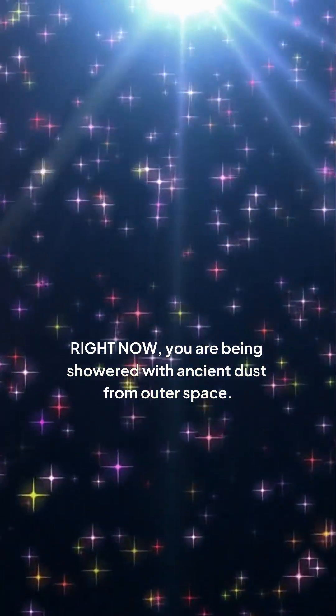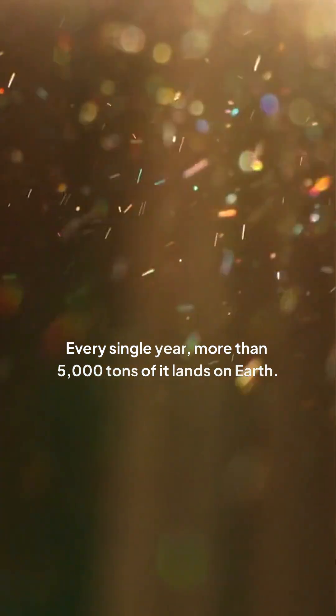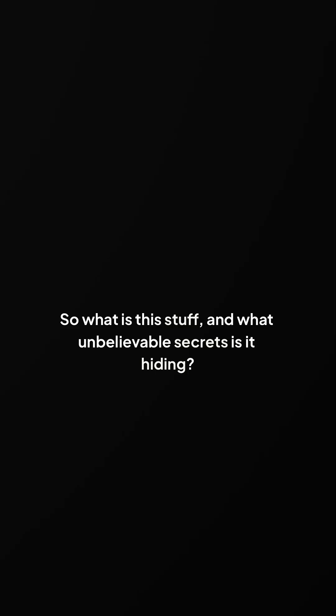Right now, you are being showered with ancient dust from outer space. Every single year, more than 5,000 tons of it lands on Earth. It's on your house, in the ocean — it's literally everywhere. You've probably breathed it in today. So what is this stuff and what unbelievable secrets is it hiding?